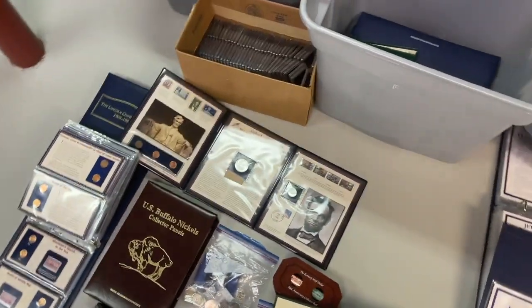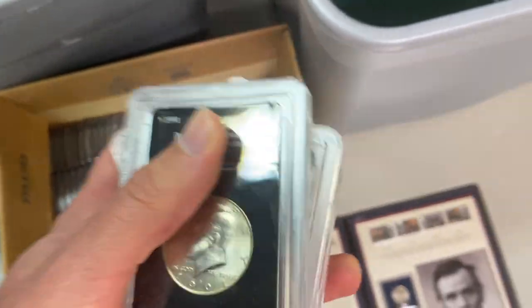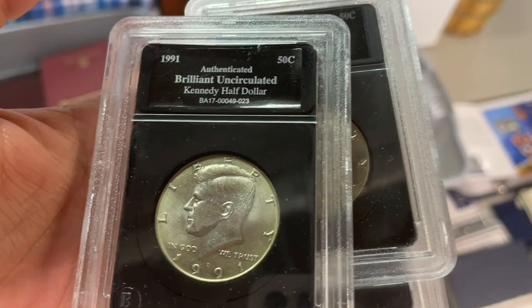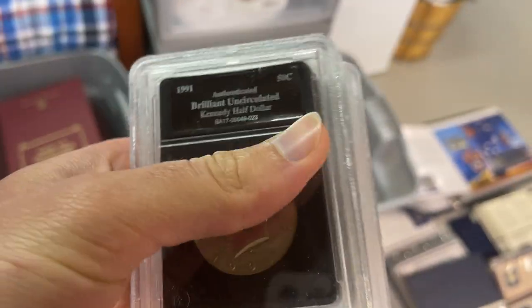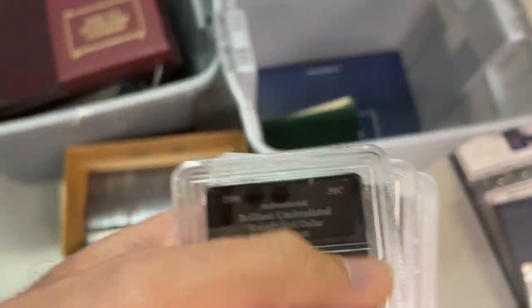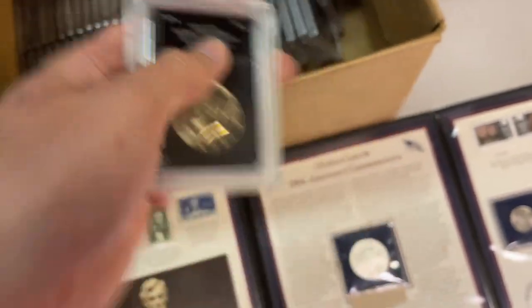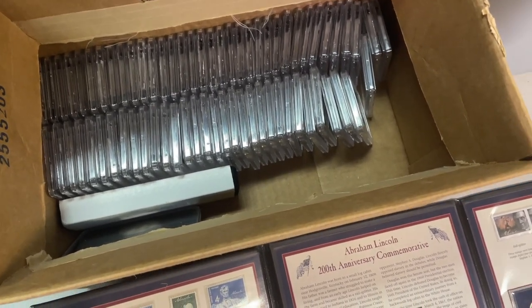These slab coins here are important — this is not a real grading company. There's not even a grade on this, it just says 'authenticated.' Nobody is faking a 1991 half dollar, so there's no added value from being put in a holder that isn't even a fourth-tier rating company. At least a grading company gives an opinion on the grade; this is just telling you it's common circulating change that's been 'authenticated.' There are probably a hundred of these coins, likely sold for four or five bucks each.